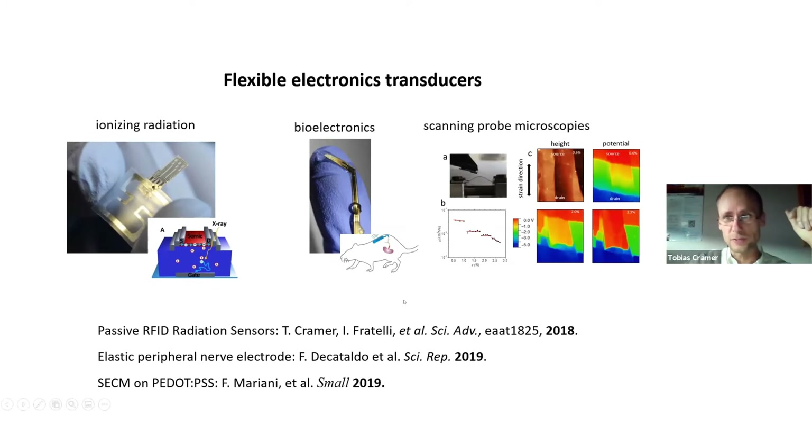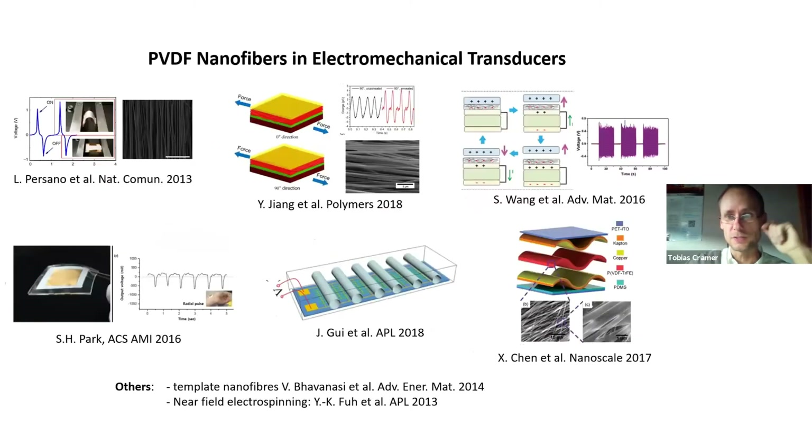When you go towards flexible and wearable electronics, one of the issues you deal with is power supply. A major objective in this field is to achieve an electromechanical energy harvester — a device that harvests mechanical energy from body movements and translates it into electrical energy. This relates to piezoelectric materials and also to strain sensors and other electromechanical sensors.